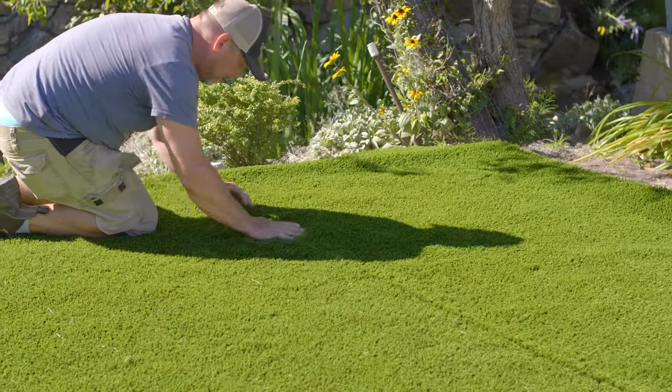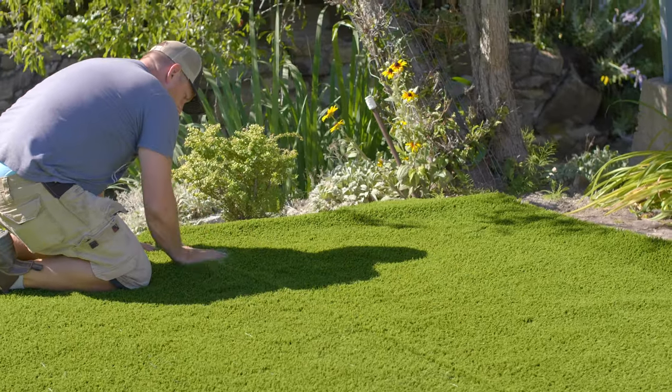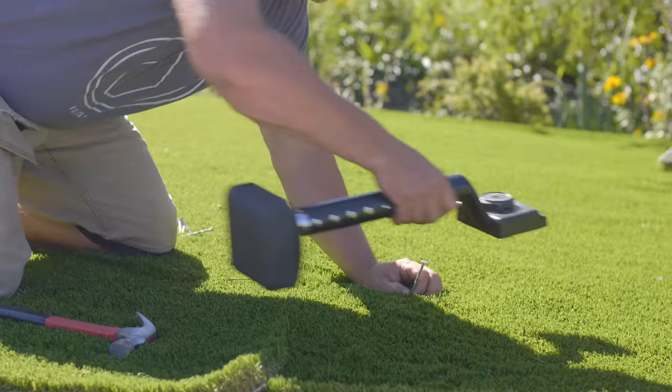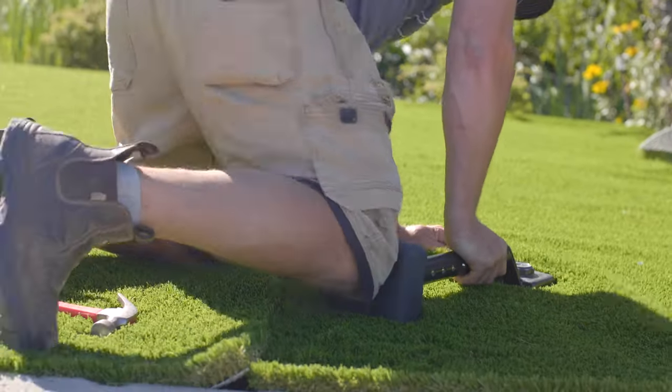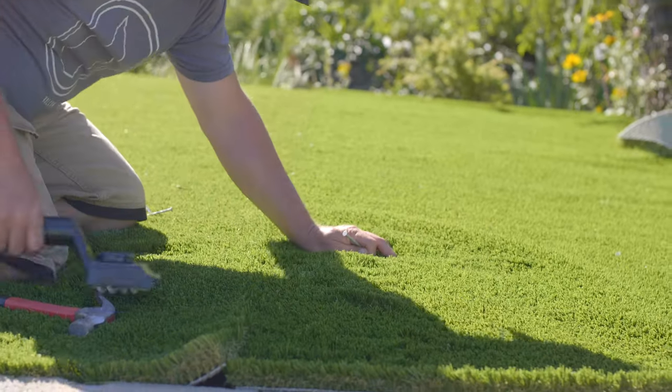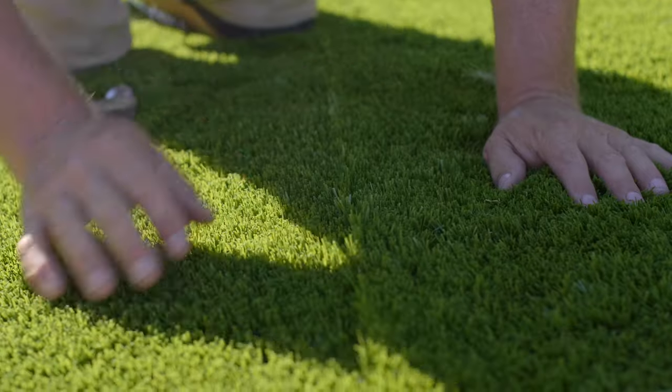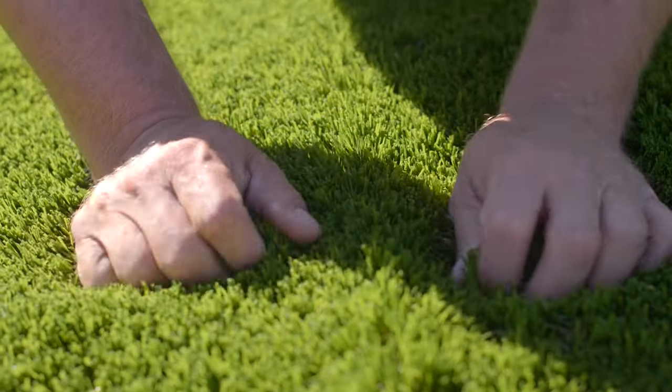Hi, I'm Marcus from Kelmar Yardworks and we're here today to talk about artificial turf. When I got into the turf game, I did a lot of research on the different qualities and manufacturers of the turf and found a great local supplier that imports turf from the United States. It's high quality and lasts up to 20-25 years depending on the installation and traffic.